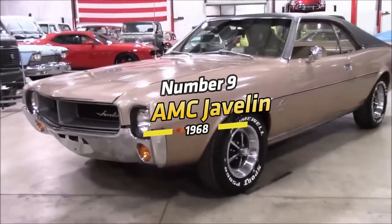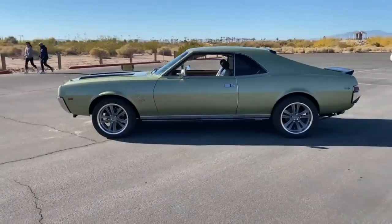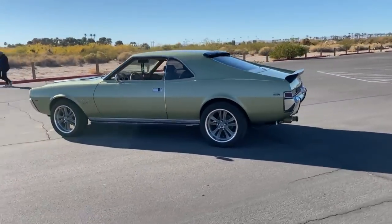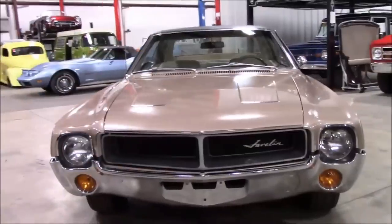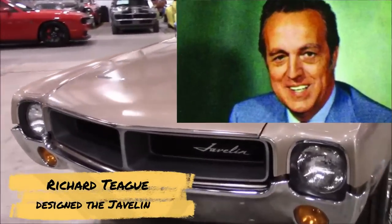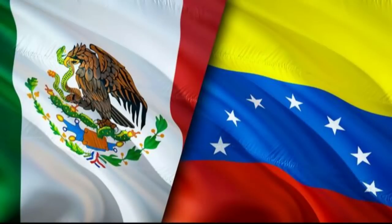Number 9: AMC Javelin, 1968. This is one of the more unusual 60s muscle cars. There are two generations of this car: a 1968–1970 version, and then it was restyled for 1971–1974. Many people prefer the first model's styling. Richard Teague designed the Javelin, and it was built in Wisconsin and a few other countries including Germany, Australia, Venezuela, and Mexico.